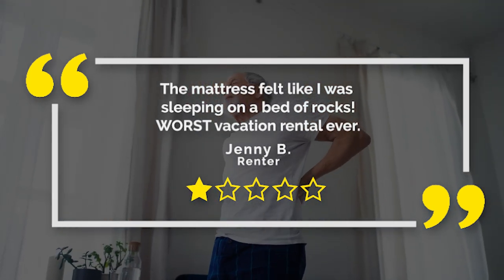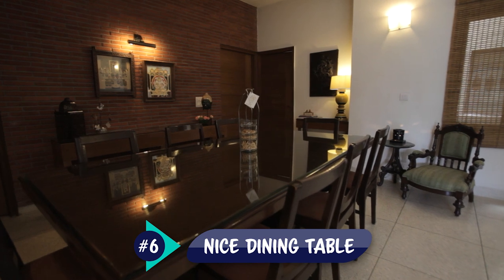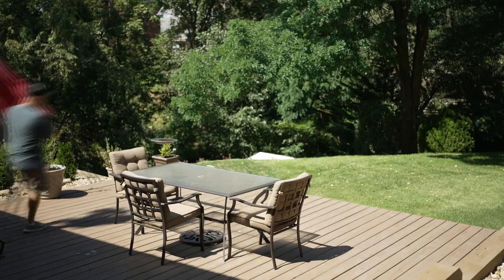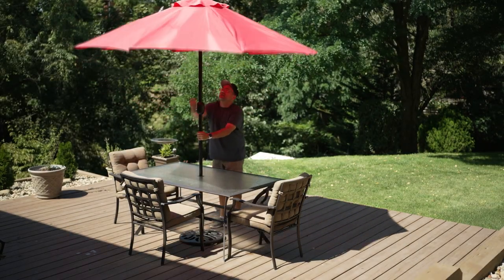So be sure to select your mattress, your bedding, and your pillows very carefully to ensure maximum comfort for your guests. A nice dining table is also always a welcome addition to your Airbnb, but the key is to choose one that fits the space you have available. If you have an outdoor area for your guests to enjoy, then consider adding an outdoor dining set as well.